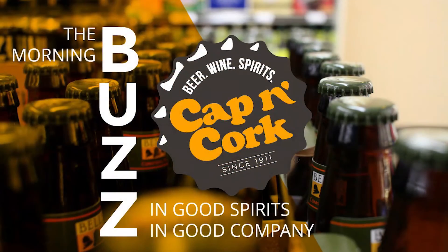Cap'n Cork. 15 great locations. Great service. Great selection. See you next week. That's all this week from the Cap'n Cork Studios. We'll keep you in good spirits, and you keep us in good company. We'll see you right back here next week.